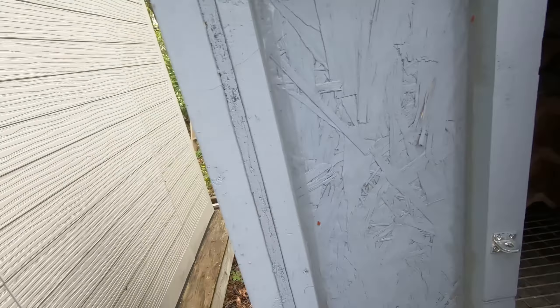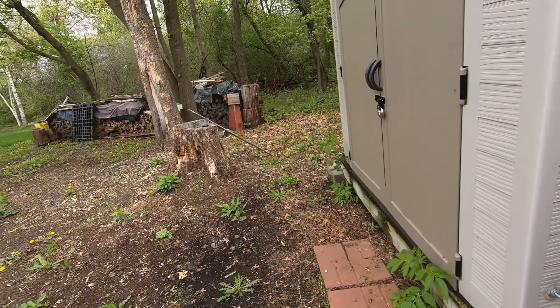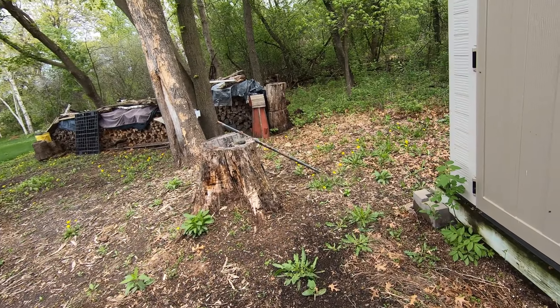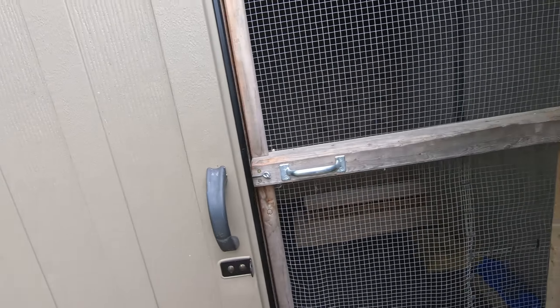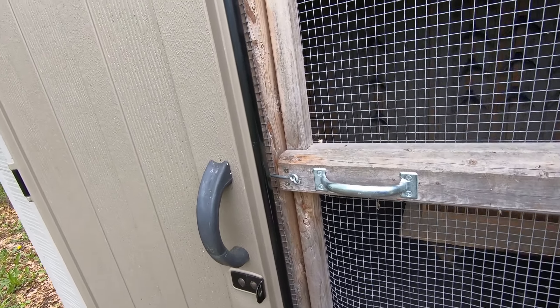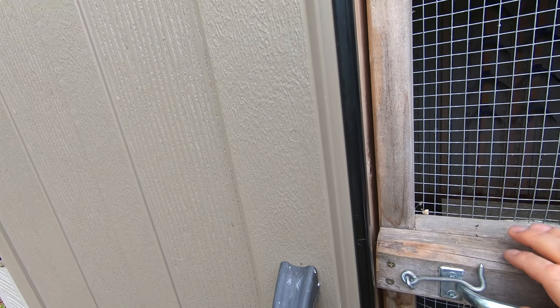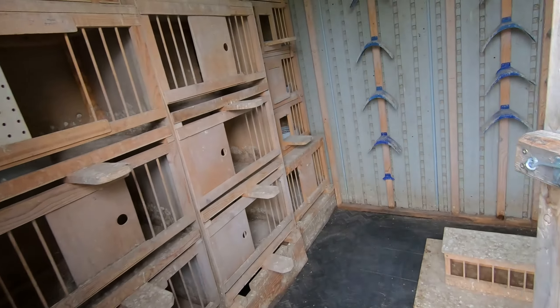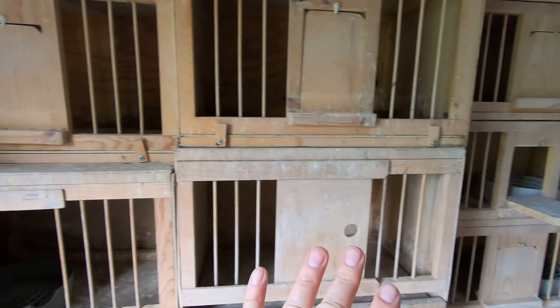The main loft is somewhat set up. The only thing I need to do is a little more cleaning, not much, because I already cleaned about 90% of it. It's pretty much set up like how I had it set up before I quit.